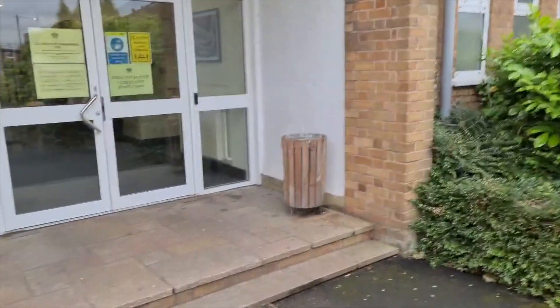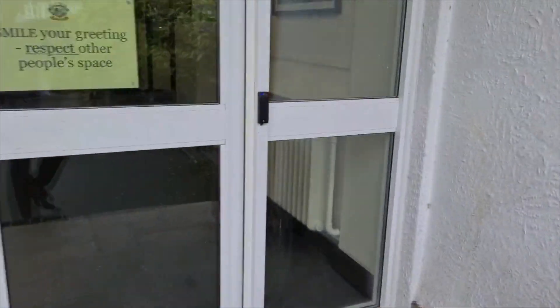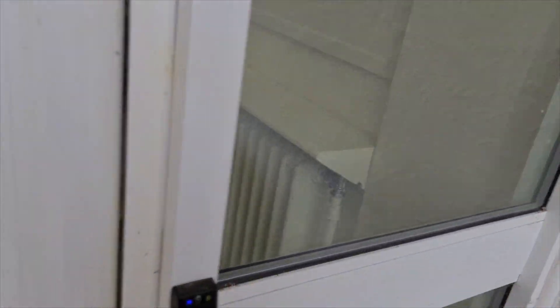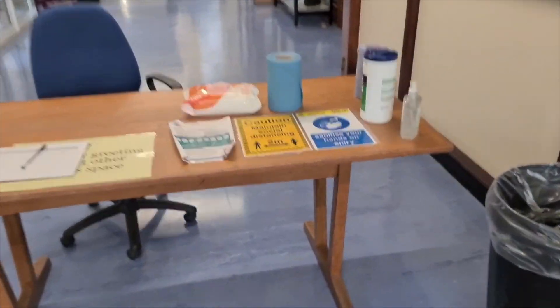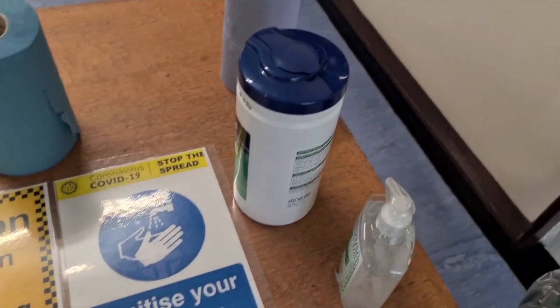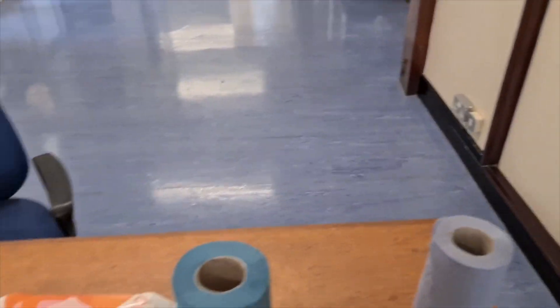So the first thing we're going to do is get ourselves into the building. This is where you're going to come in the mornings. Get yourself signed in, wash your hands, job done, let's keep on moving.